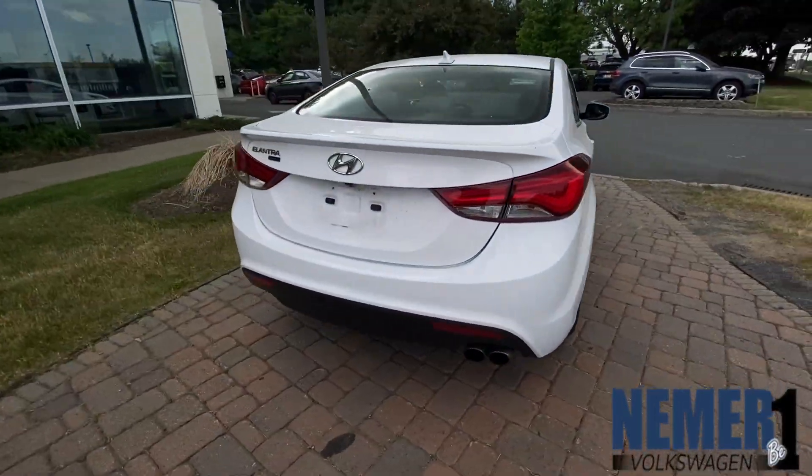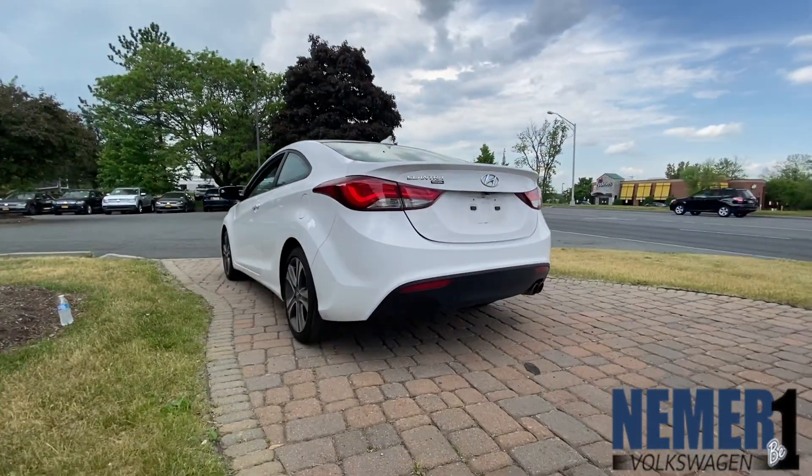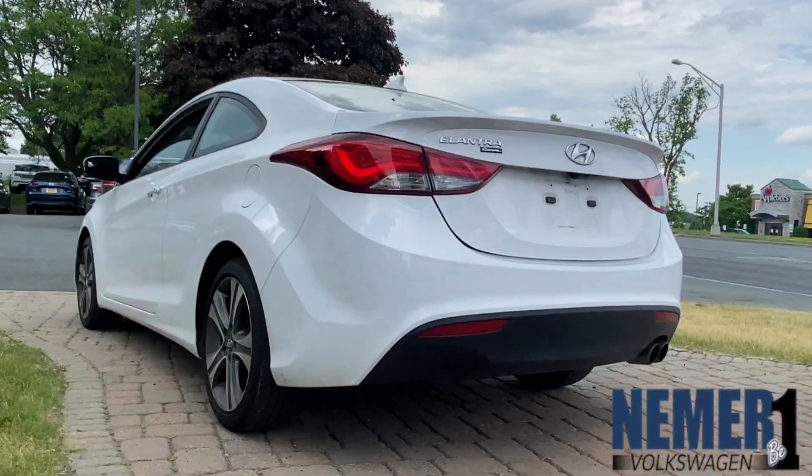Heated leather seats, two 12-volt DC power outlets, radio with AUX and USB input, Bluetooth connectivity, and remote keyless illuminated entry.